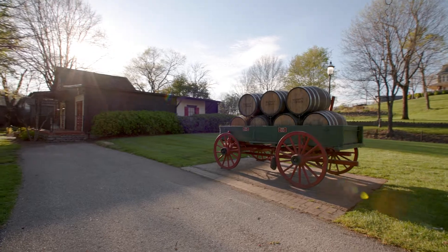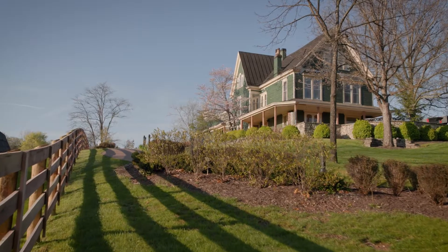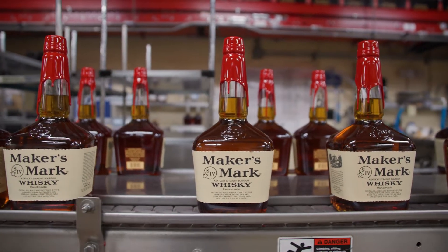Maker's Mark was started by the Samuels family, and really the Maker's Mark recipe has only been around since the 50s. I've always said Maker's Mark is the real deal. Our story is real, our product is real, our heritage is real, so we still make our own labels.